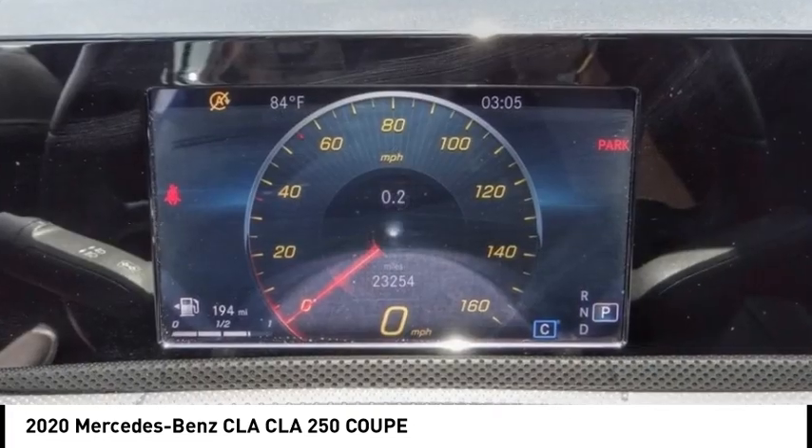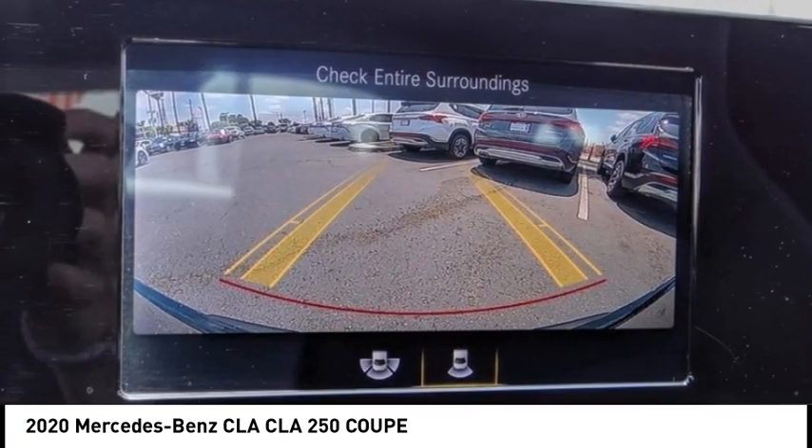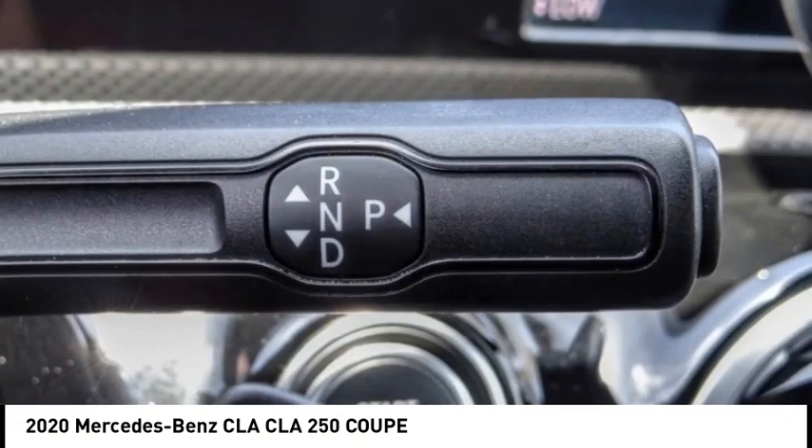This vehicle has less than 25,000 miles. Here are some of this vehicle's great options: rain-sensing wipers, electronic stability control, alloy wheels, brake assist, and traction control.